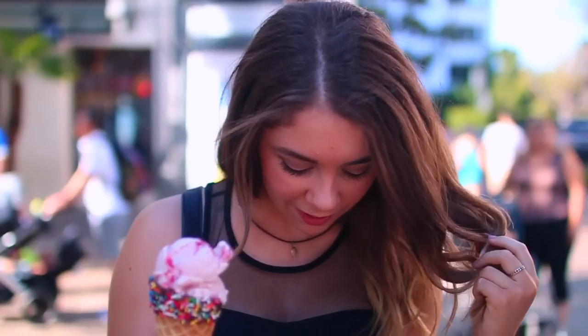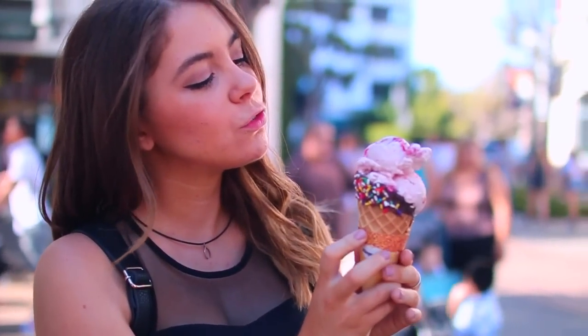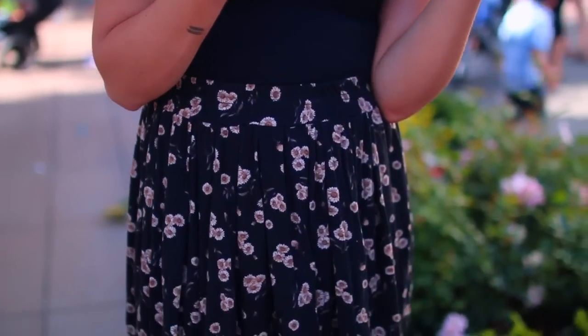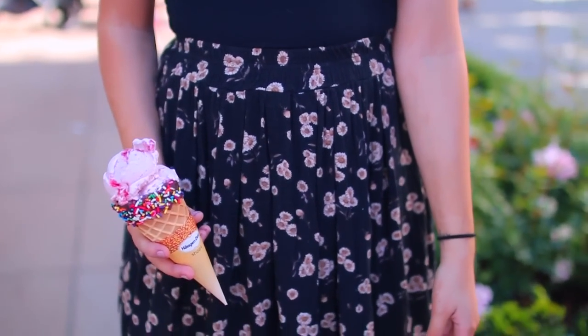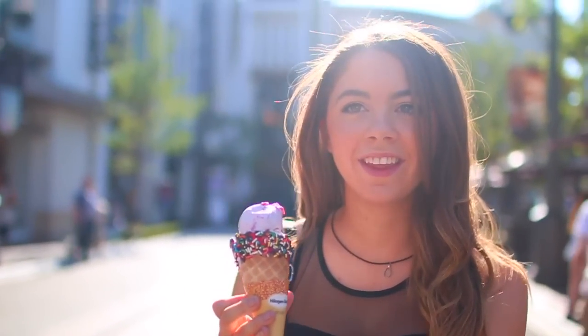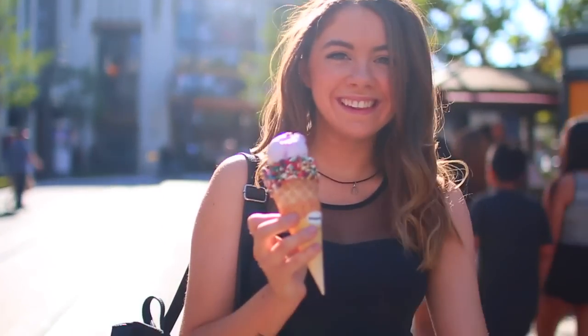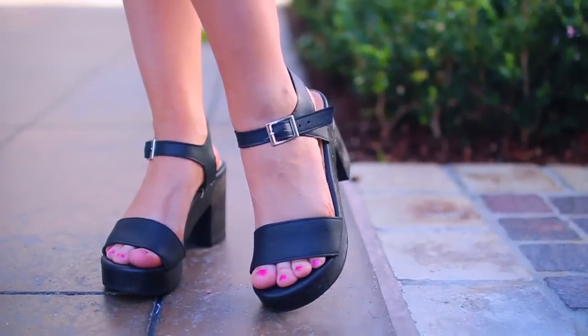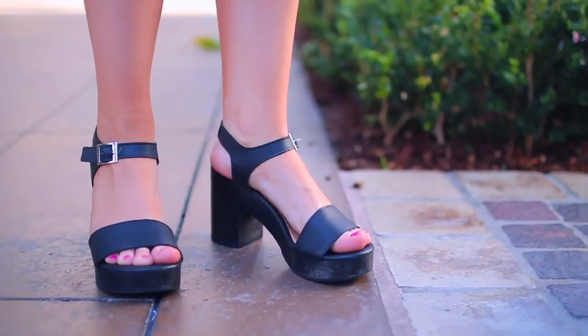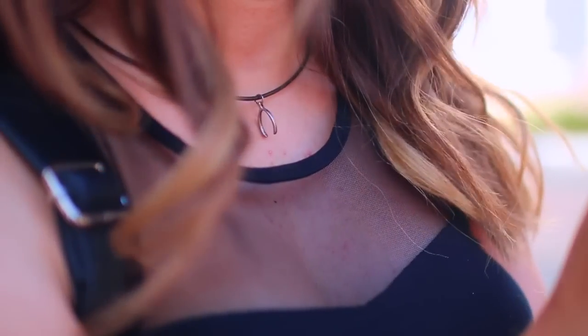The shirt that I'm wearing is from Brandy Melville and my skirt is also from Brandy Melville, and I'm wearing these cute little shoes from American Apparel. I love wearing little skirts like this in the summertime because they're so light and flowy — nothing is sticking to you, it just feels nice and airy for a hot summer's day. And what is better to cool you down than some nice ice cream? You really can't go wrong with this.